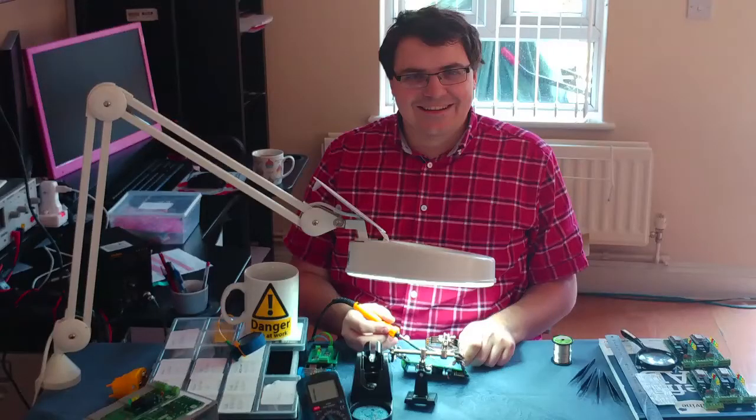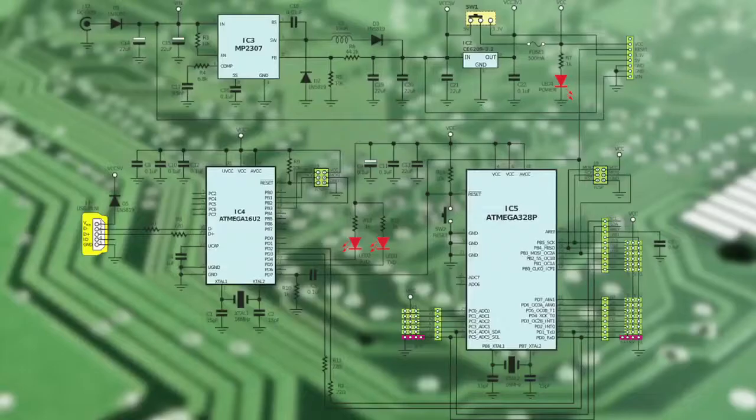Our team of three are Nicholas Mulvey, Aidan Ryan, and me, Tim Faunter. Between us we've many years of experience in marine computing, electronics design, and bringing new products to market.